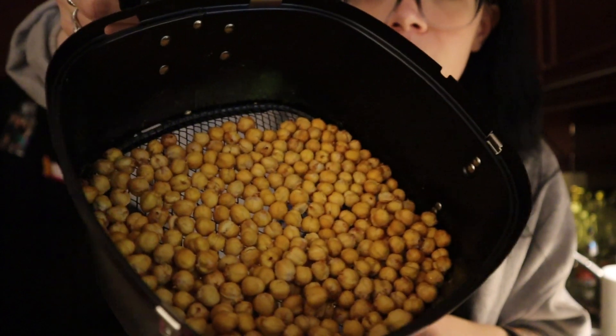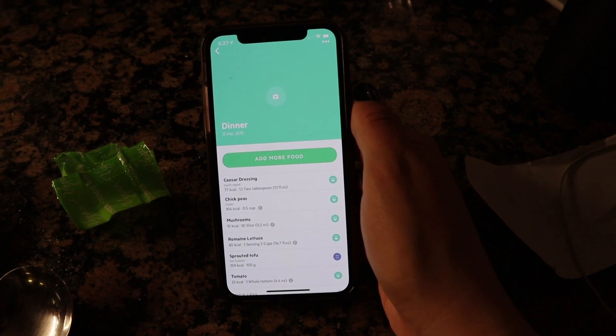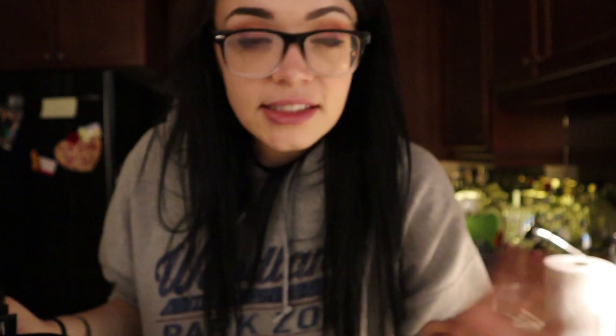While I was on the phone with my roommate, I went ahead and rinsed and tore some romaine lettuce. I'm also going to be adding some nutritional yeast. The chickpeas are done — they look nice and crispy, kind of like popcorn kernels. I'm only going to use half the tofu block. I've cut it into little cubes and I'm going to put it in the air fryer. The dressing I found is by Earth Island, which in the United States is called Follow Your Heart. The full salad — Caesar dressing, chickpeas, mushrooms, romaine, tofu, and tomato — comes to 458 calories, with macros of 32 grams protein, 40 grams carbs, and 20 grams fat.